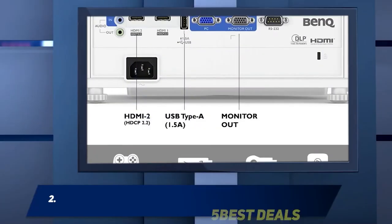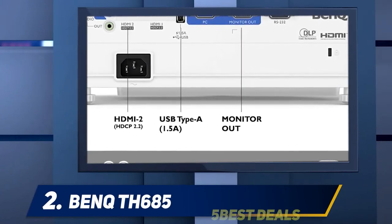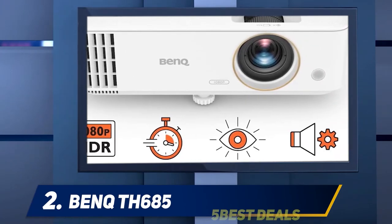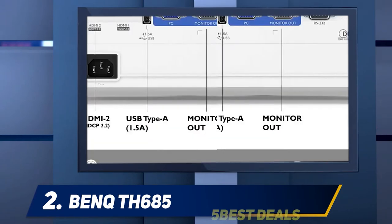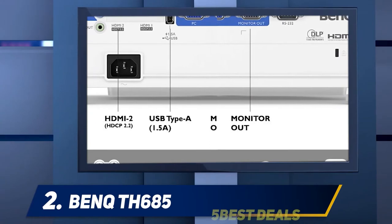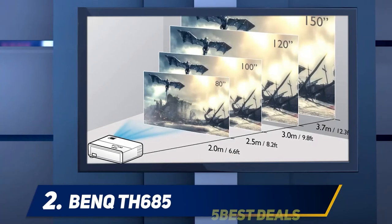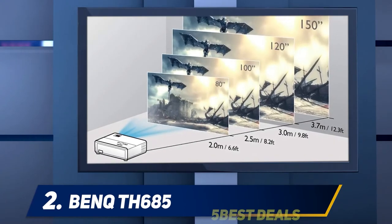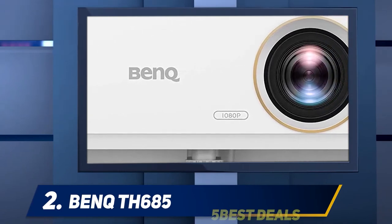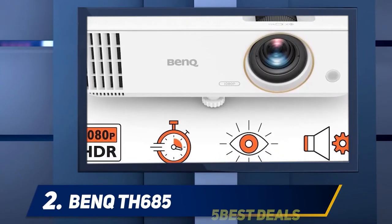Coming in at number 2: the BenQ TH-685. The BenQ TH-685 is one of a growing number of 1080p projectors that can accept 4K HDR input, downconvert the image to show at 1080p resolution, keep the HDR, and deliver a bright, highly watchable picture. Like other projectors in this category, including the Optoma GT1080 HDR and Optoma HD39 HDR, it supports HDR10, found on UHD Blu-ray discs and other recorded material. Unlike many, it also supports HLG, the emerging standard for broadcast TV.